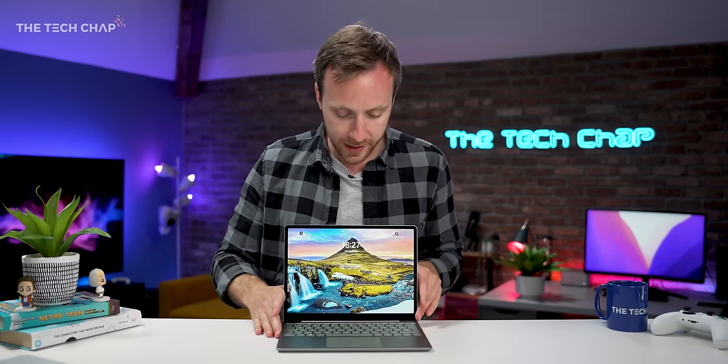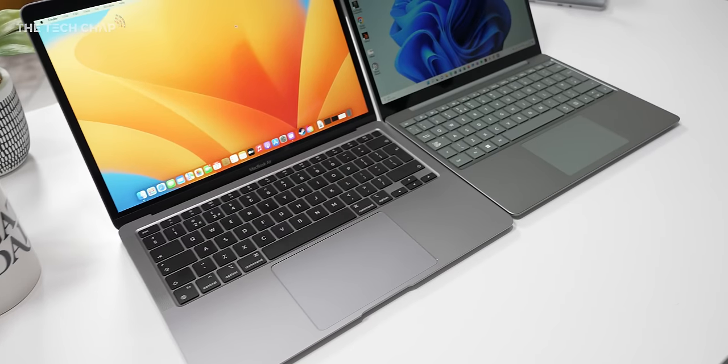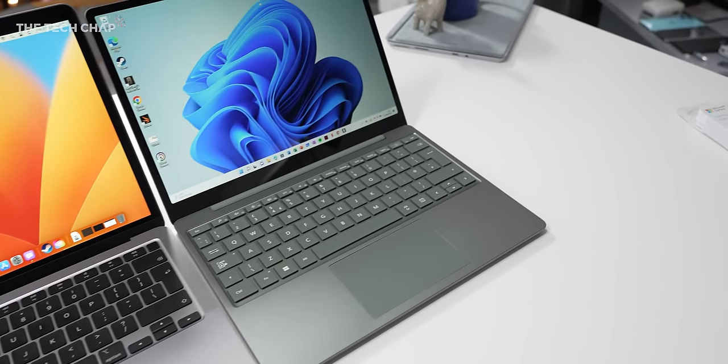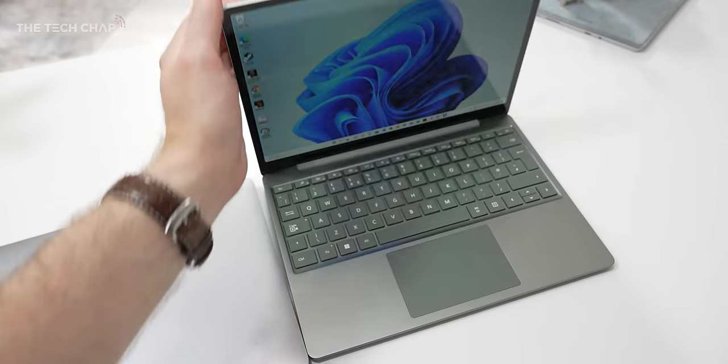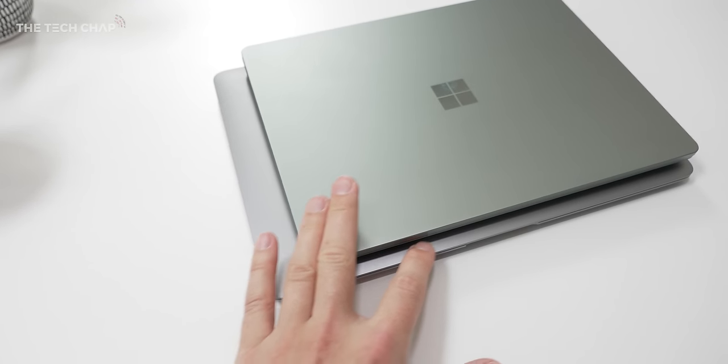But if you want a good all-round student or home laptop and don't want to pay an absolute fortune and you want a nice compact size, definitely give the Surface Laptop Go 2 a look. If you do fancy checking this out, I'll leave links in the description below. Let me know in the comments if you've got any questions, and also let me know if you would go for this or something like the VivoBook instead. Thank you so much for watching — if you enjoyed the video and want to see more, a cheeky like and subscribe would be very much appreciated. I'll see you next time right here on the Tech Chat.